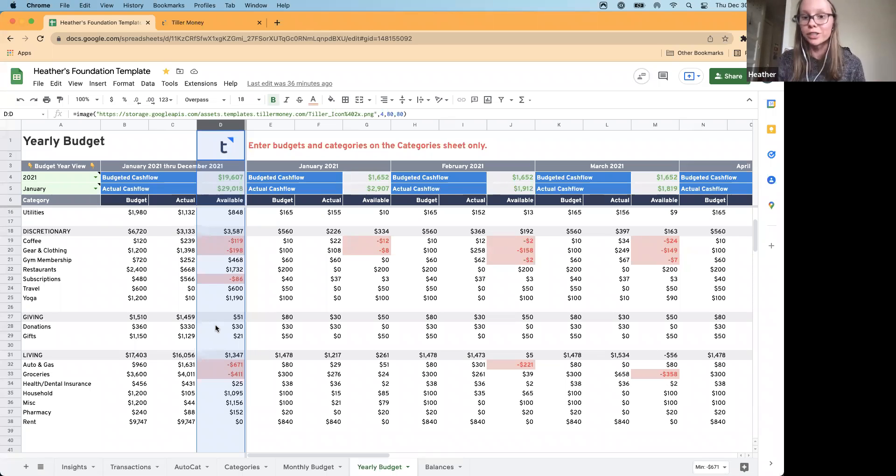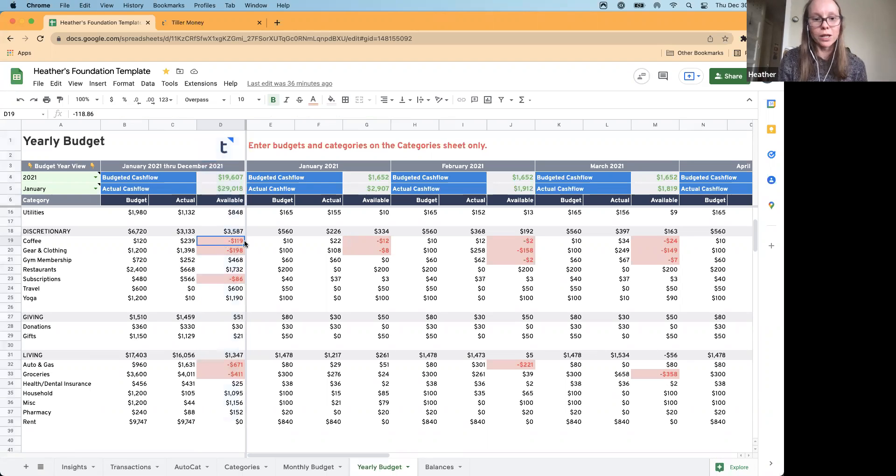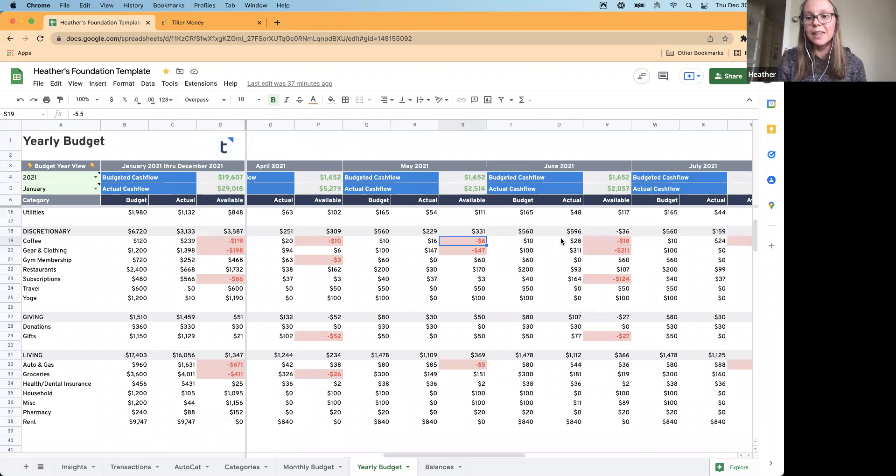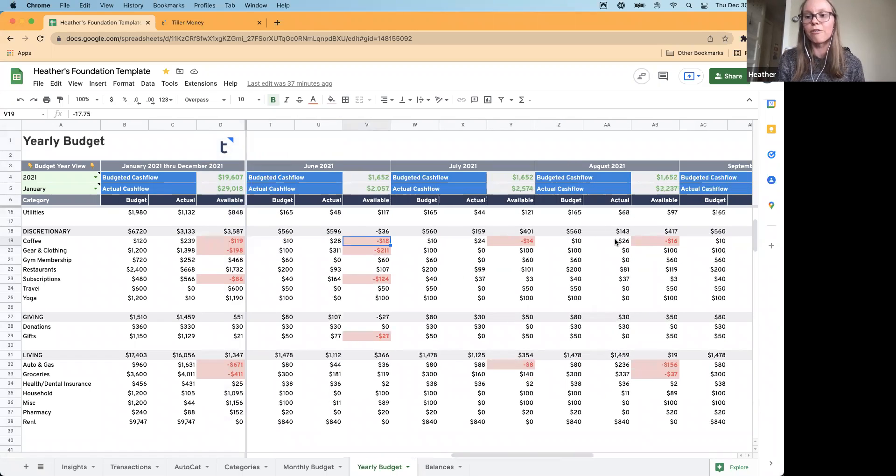One area that's possibly a surprise is this coffee category. As I scroll out to the right through the different months, I can see I was consistently over budget in coffee — and that's surprising to me. Thinking about why: I found a really awesome coffee shop near my house with a great outdoor patio, and I found myself spending time with friends there because it was a safe way to do it in this crazy time. So maybe that's an area where it's a surprise, but now that I think about it, I understand why.